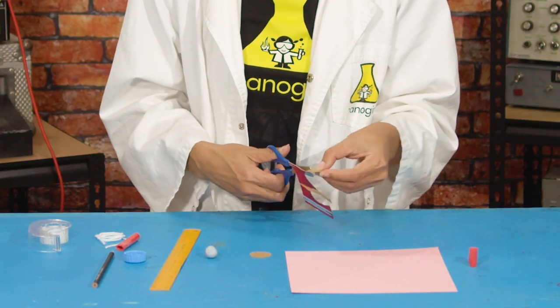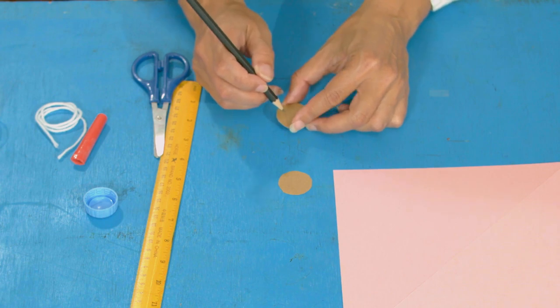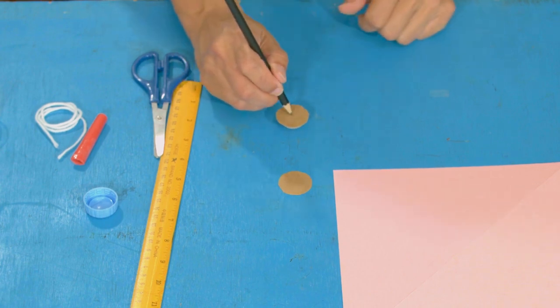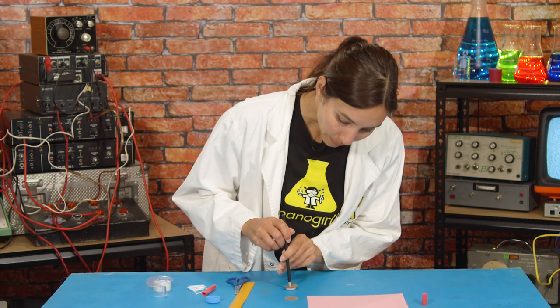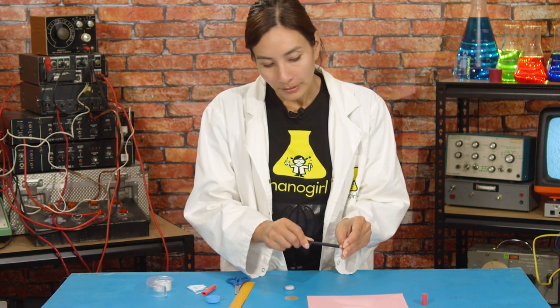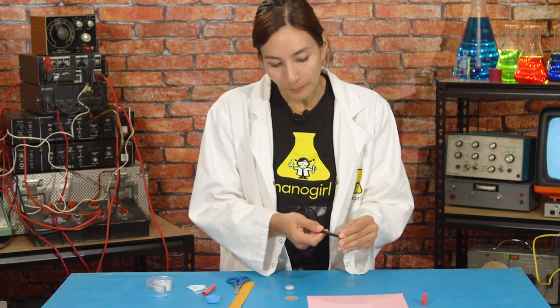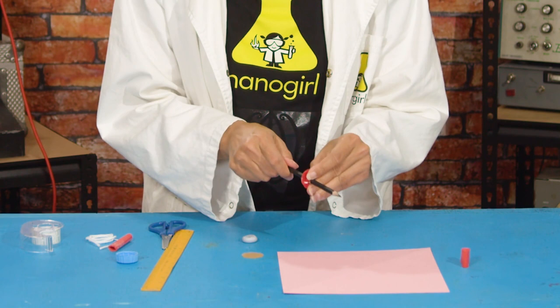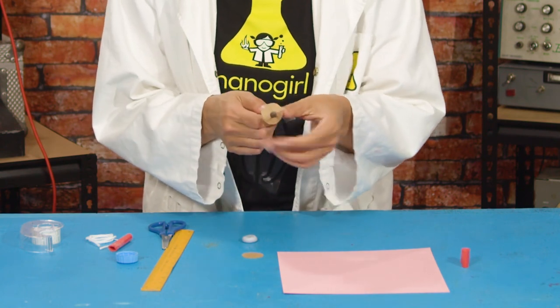Cut out the two circles to give you two equal spool guides. Now we want to thread these onto our pencil, so poke a hole right in the center of each guide. It helps to put a little bit of plasticine or blu-tack underneath while you poke it through. Gently work the hole until your pencil eventually goes all the way through, and the spool guide fits around the widest part of your pencil.